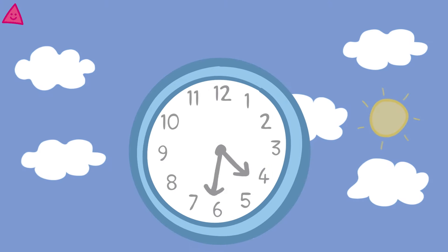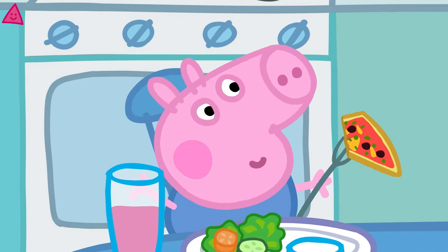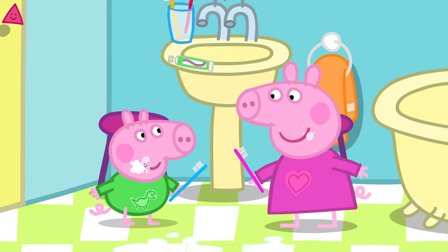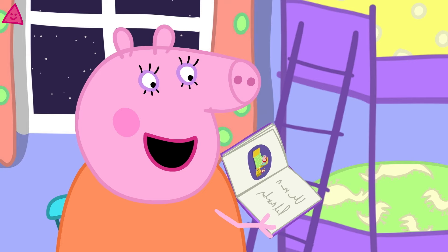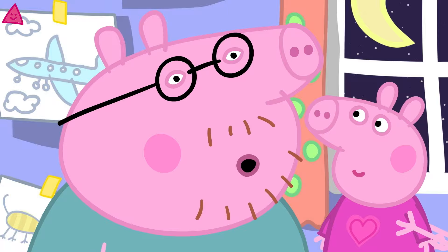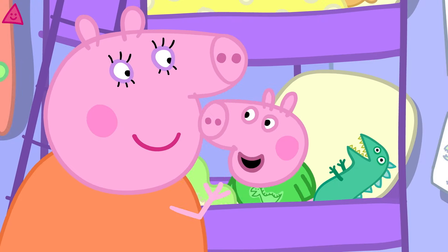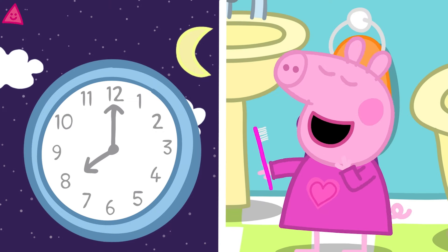It is getting darker outside and the sun is going down — it is the evening. In the evening Peppa and her family have dinner together. Here is the moon — it must be night time. Peppa and George brush their teeth again and put on their pyjamas. They get into bed and listen to a story. Somebody is very tired. Goodnight Daddy Pig — have a lovely long sleep. Night night Peppa, night night George. In the evening we eat our dinner, then at night time we get ready for bed and go to sleep.